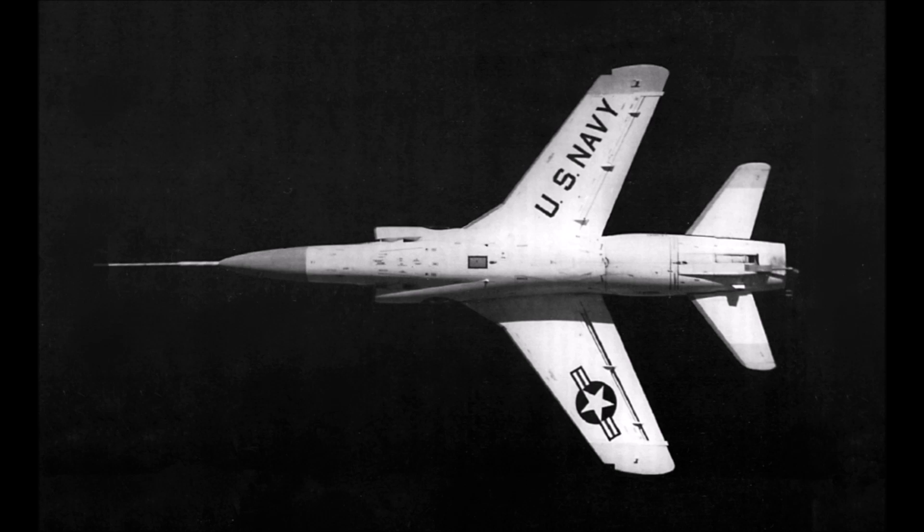One of these survives today. With the Super Tiger's great performance and various missile options, I would see this as a great 9.7 aircraft for the US tech tree. Depending on the variants of AIM-9s it was tested with — I suspect only the AIM-9B — so this would be the perfect BR for this machine.